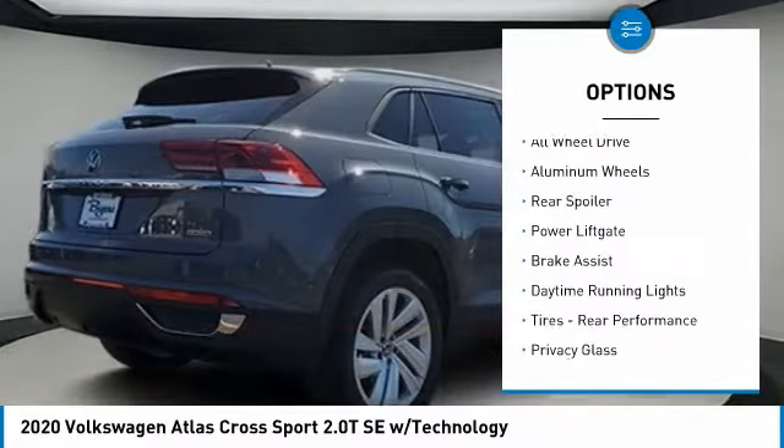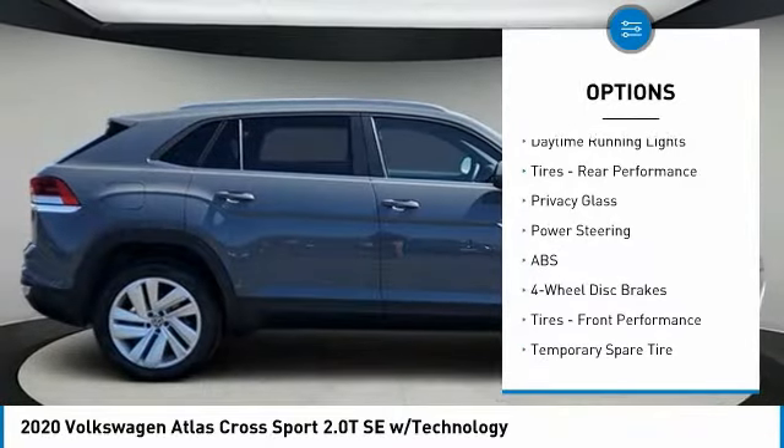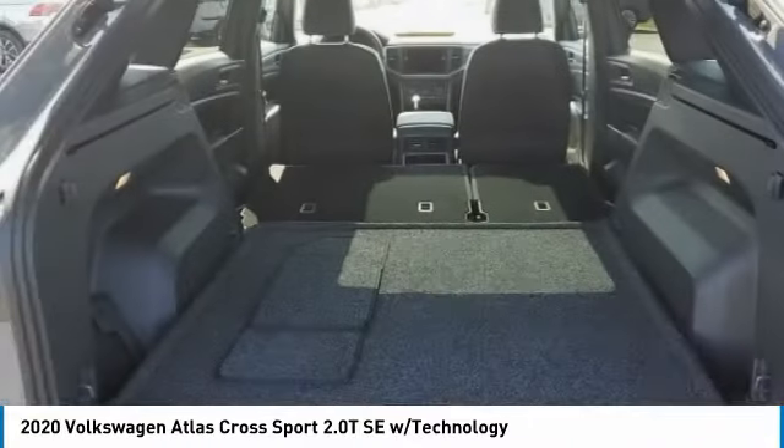Turbocharged, heated mirrors, all-wheel drive, aluminum wheels, rear spoiler, power lift gate, brake assist, daytime running lights, tires — rear performance, privacy.